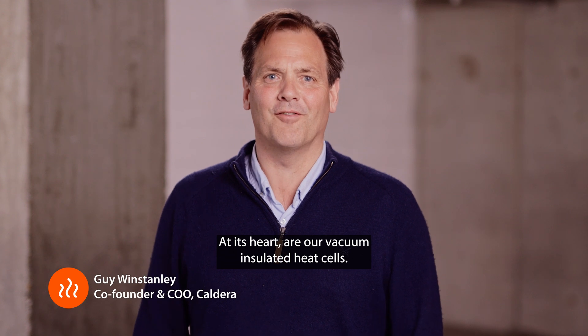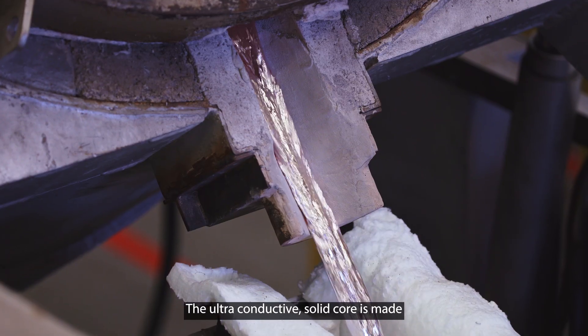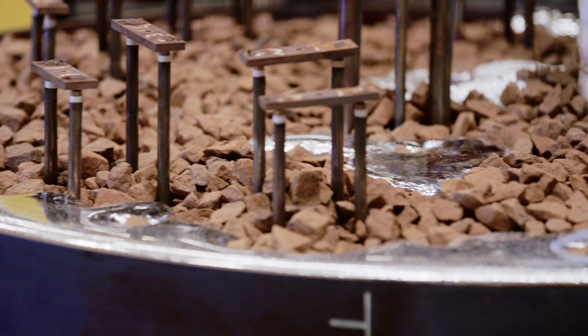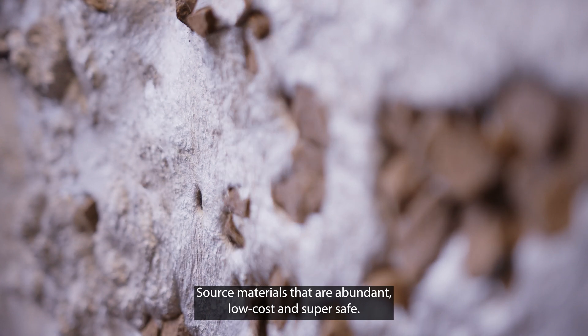At its heart are our vacuum insulated heat cells. The ultra-conductive solid core is made from recycled aluminium and volcanic rock, source materials that are abundant, low-cost and super safe.